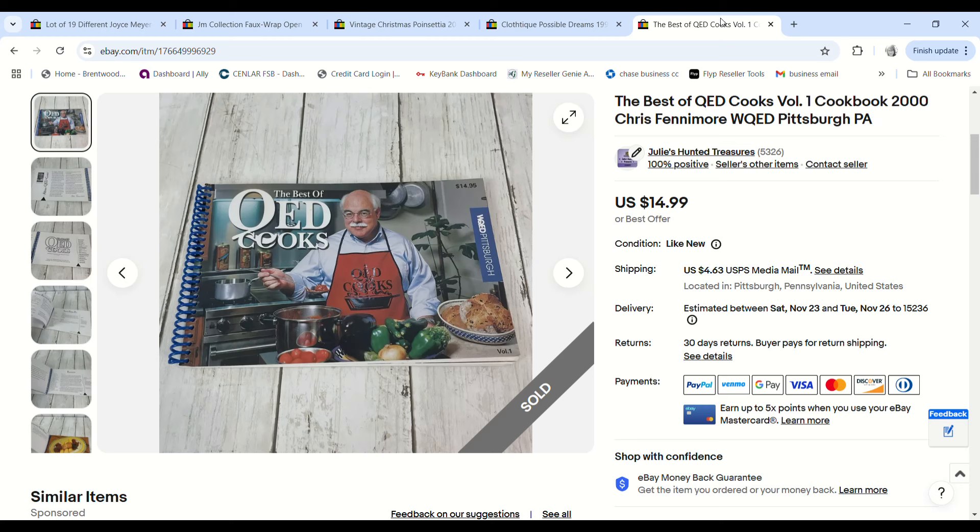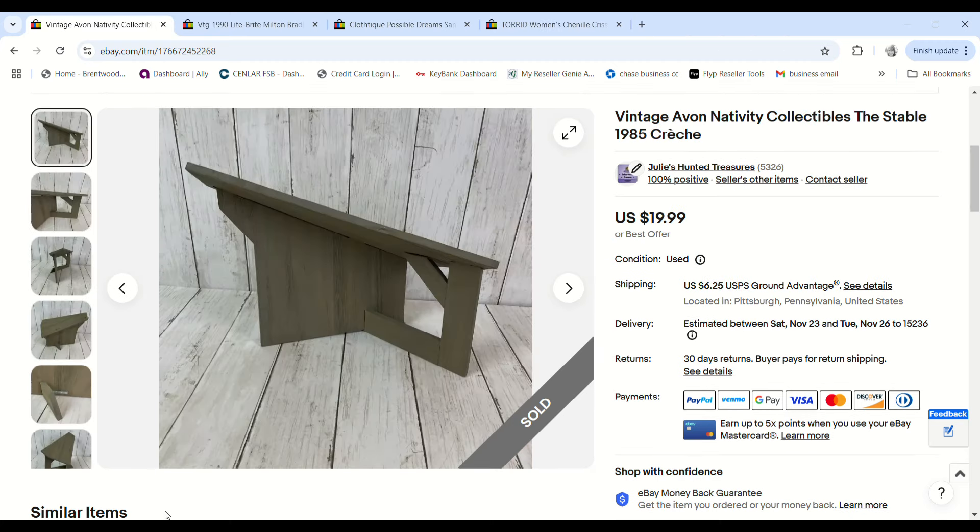I sold another cookbook from the local PBS station — this was from a free estate clean-out. It sold for $14.99 and we made a $9.88 profit.